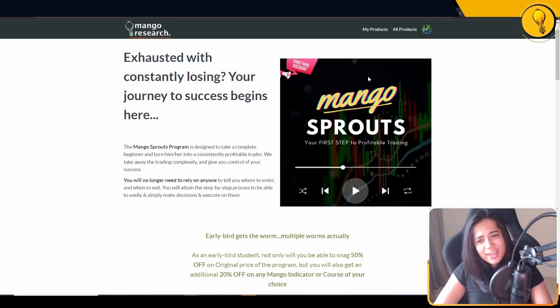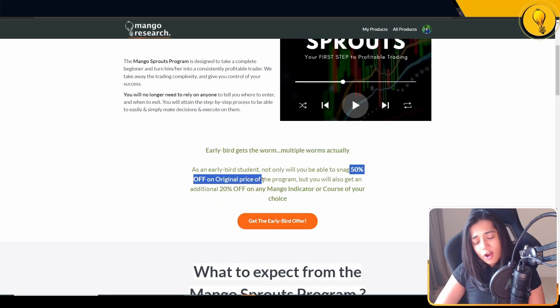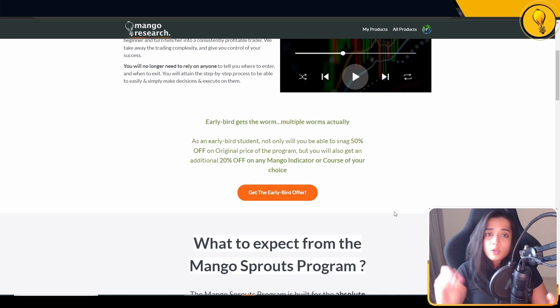I have named the course Mango Sprouts. Since it's going to be a work in progress, there is a massive early bird discount — 50% off the original price, plus a 20% lifetime coupon on any Mango indicator or course we have right now or will be introducing in the future. This is going to be a beginner's course, so no prior knowledge needed whatsoever.